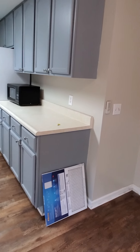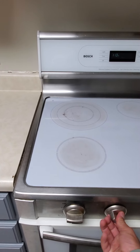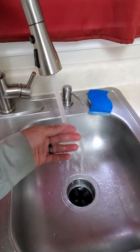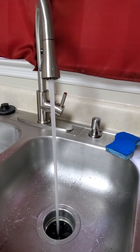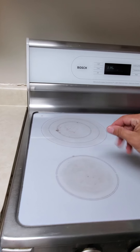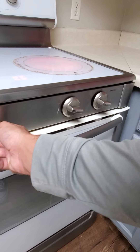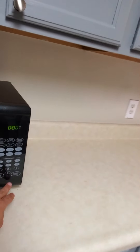All the appliances are here. I'm going to go ahead and test these guys, make sure that works. Disposal works. Fridge is cold. There's your microwave.